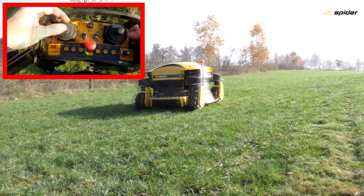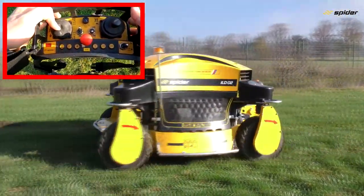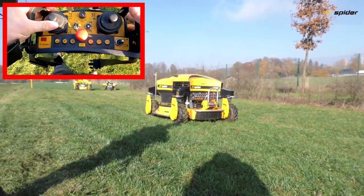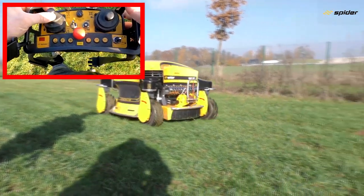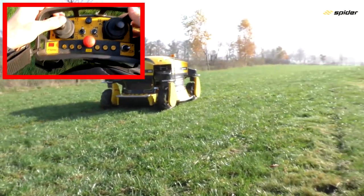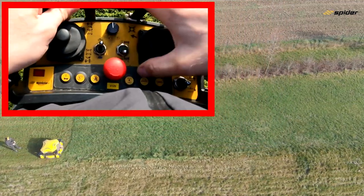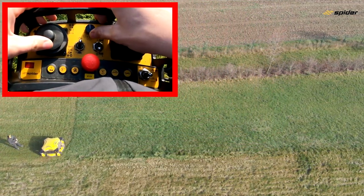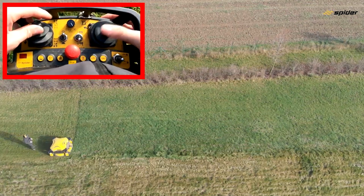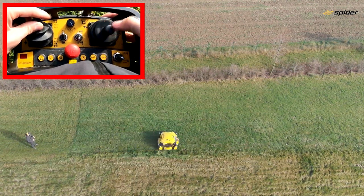The drive function is proportional, meaning the more you press the drive joystick the faster the mower drives. Before driving into an area with grass for the first time, make sure you set the right height of cut, engage the blades, and slowly move the drive joystick forwards or backwards. Use two fingers — thumb and index — for the drive joystick, and one finger for the steering joystick.